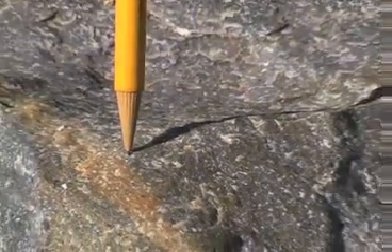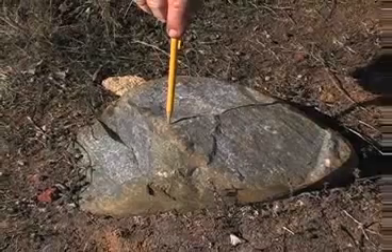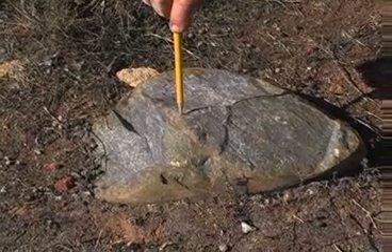So at one time this rock was part of an ancient seafloor. We know today it was from the Jurassic or the Triassic — that means over 100 million years ago this rock was part of a seafloor. It could be much older than that; it could be even pre-Cambrian.